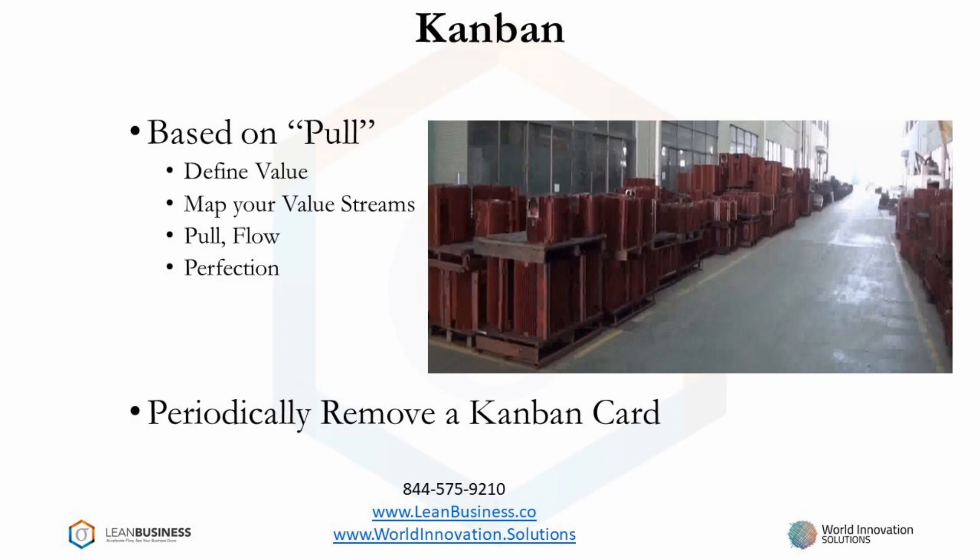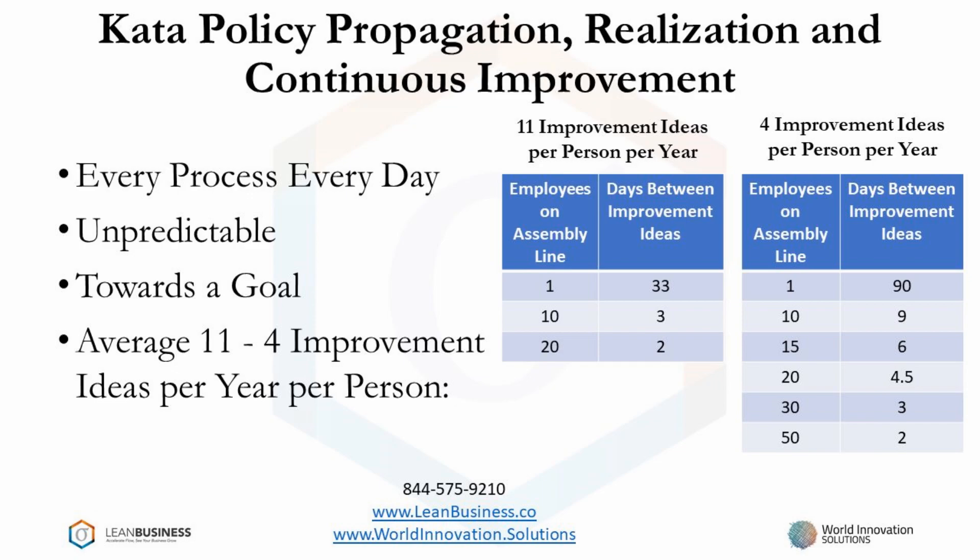When you have an assembly line operating in steady state, it is not stressed. By instigating an aggressive continuous improvement program, you would be stressing the assembly line. It would not only be stressed, but it would be stressed towards a vision or challenge. What would be the benefit of just improving, if not towards a business goal?